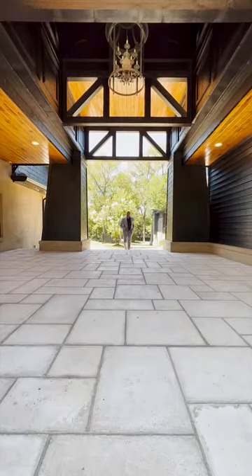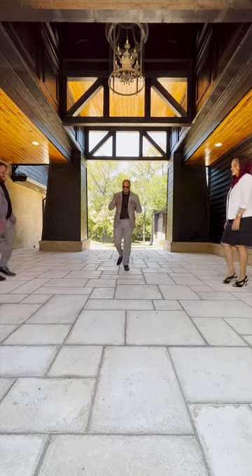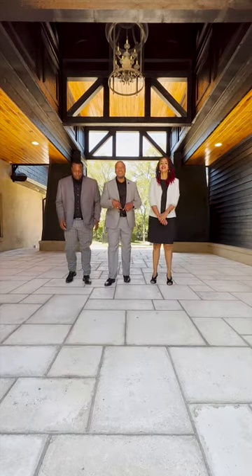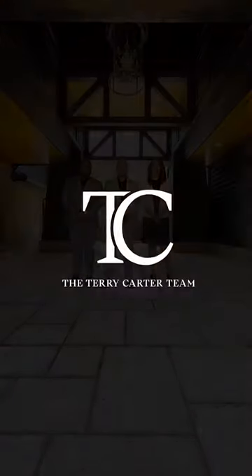With us by your side, consider these pivotal points as you venture to find your dream home — a place where luxury meets personal comfort. Because how you want to live and your representation truly matters.